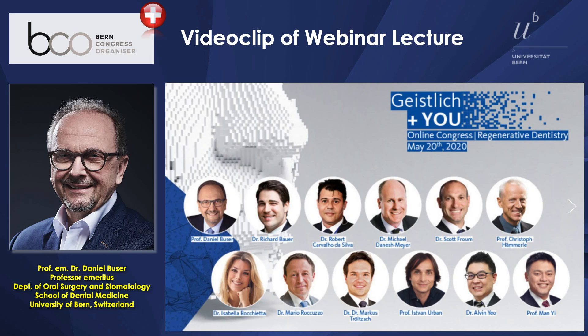Dear colleagues around the globe, this is a video clip of a webinar lecture presented on May 20 for the Online Congress on Regenerative Dentistry, organized by Geistlich. A big pleasure to be part of this excellent one-day course. The last presenter is Professor Buser, who is going to talk about the excellence of the grafting techniques used in Bern. Please go ahead with your presentation.